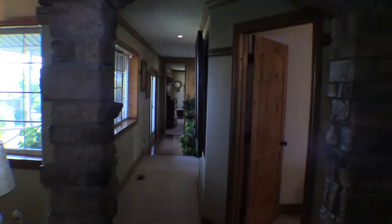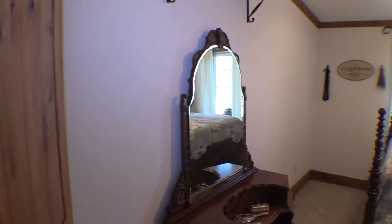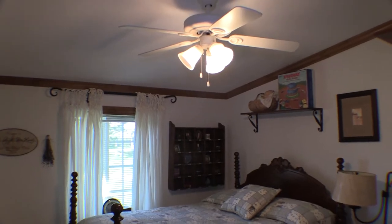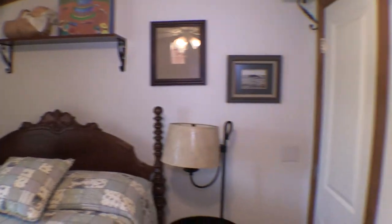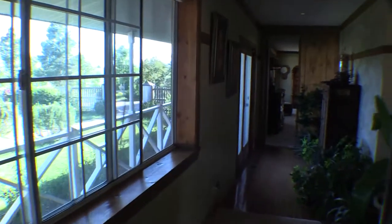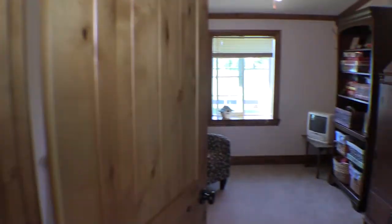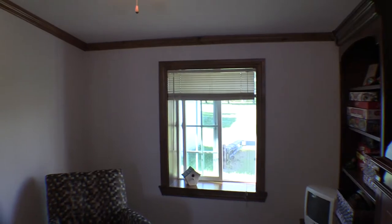This hallway goes to the remaining bedrooms. This is a nice, good-sized secondary bedroom with a ceiling fan with light and a spacious wall closet. Another secondary bedroom also has a wall closet and a ceiling fan with light.